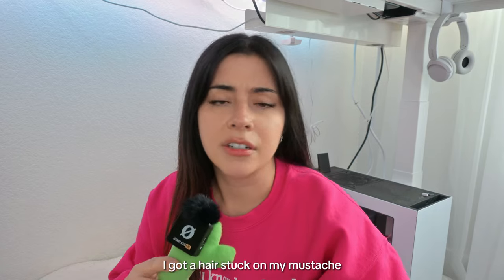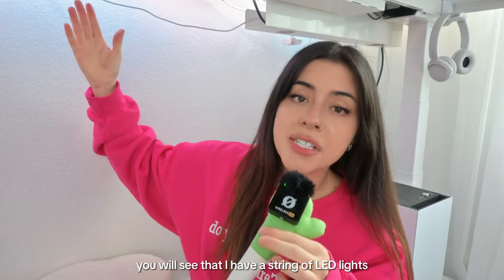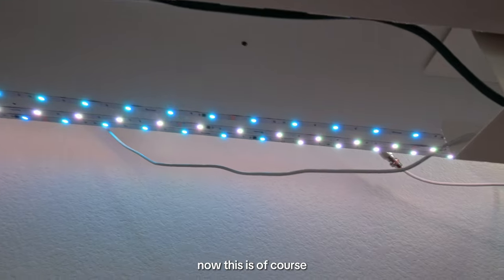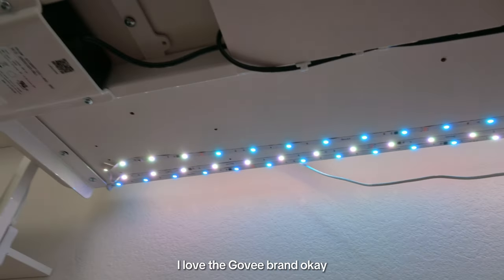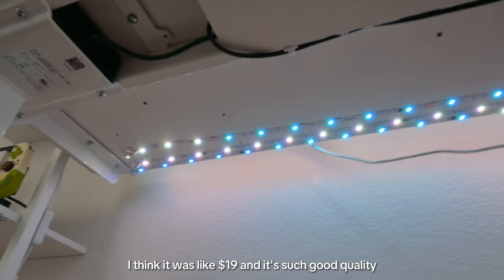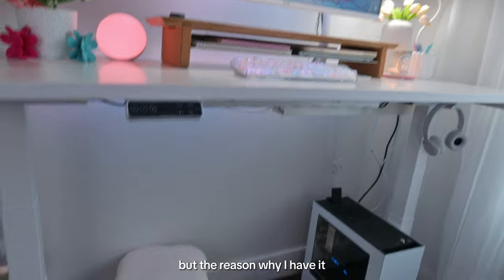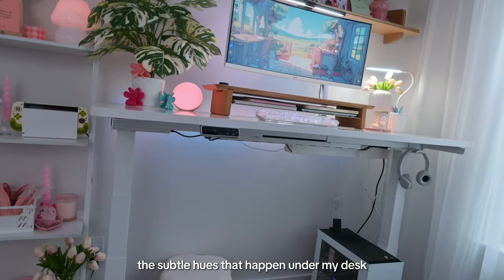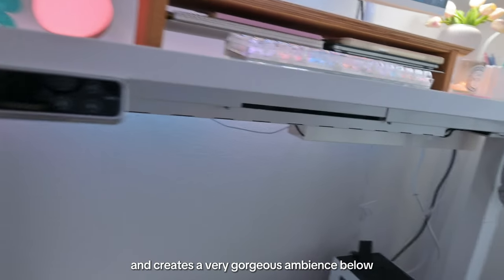Let's take a trip under the desk. If you look above you will see I have a string of LED lights — this is Govee. I love the Govee brand. I think it was like $19 and it's such good quality. The reason I have it is because I enjoy the subtle hues under my desk — it's very pretty and creates a gorgeous ambiance below.